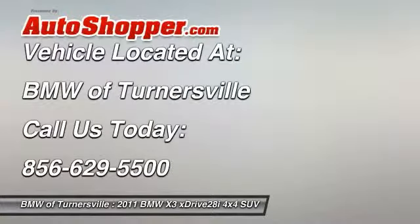Power windows, security system. Wouldn't you look great in this vehicle? Stop in today and see for yourself.